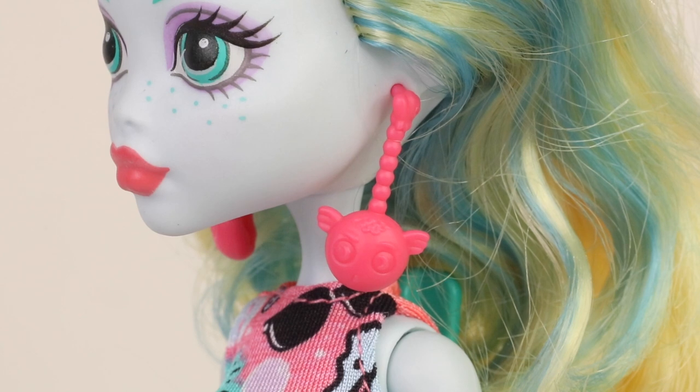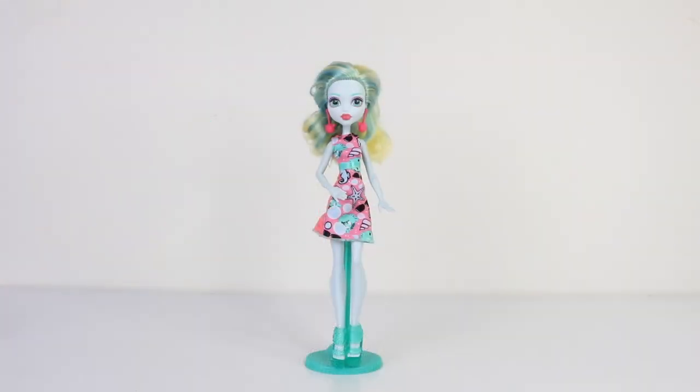She's also accessorising today by wearing these pink earrings, and they have puffer fish on them. And if you look closely at her shoes, you'll see that there's a puffer fish on the strap as well. And as she is an economy doll, no hairbrush or doll stand are included.